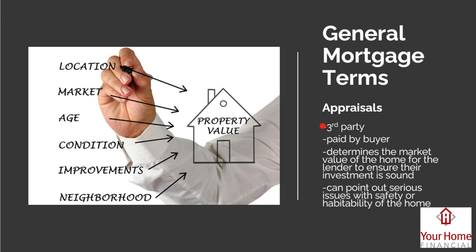Another important term is the appraisal. Appraisers are always a third party — not employees of the lender — because we're not allowed to have any direct contact with appraisers. That's to prevent the lender from influencing the opinion of value. A licensed appraiser independently determines what a home is worth based on factors like location, market conditions, age of the property, condition, improvements, and neighborhood.